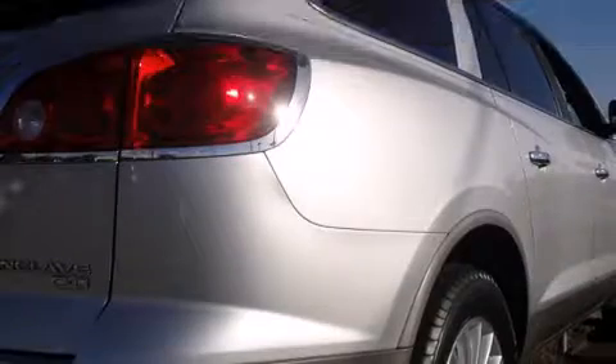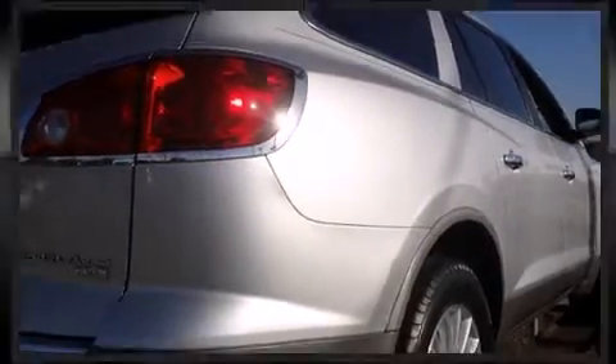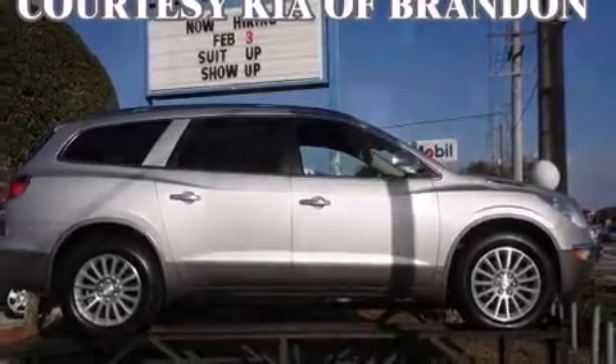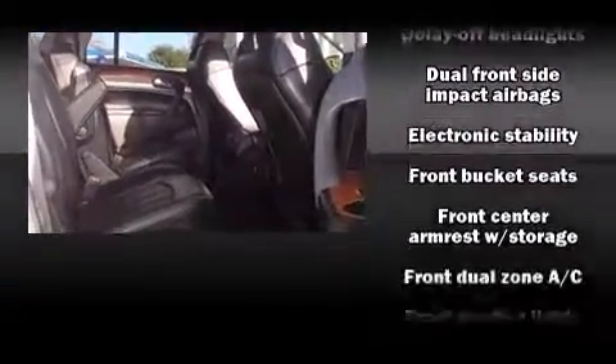Additional standard features include a trip computer, heated seats, high-intensity discharge headlights, a power rear cargo door, and seat memory. Third-row seats provide an even greater maximum passenger capacity. Passenger security is always assured thanks to various safety features such as head curtain airbags.